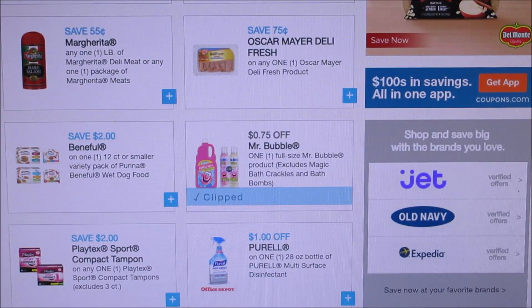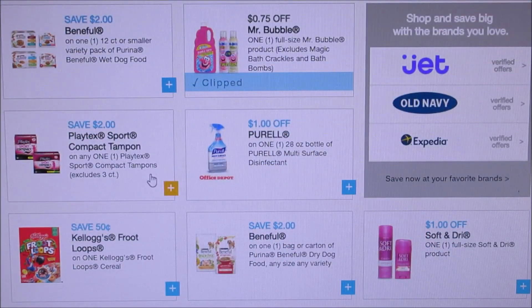They got Mr. Bubble - sorry, I just woke up from a nap - 75 cents off of Mr. Bubble. They did add the Playtex sports for $2 off of one, so that is an excellent coupon.